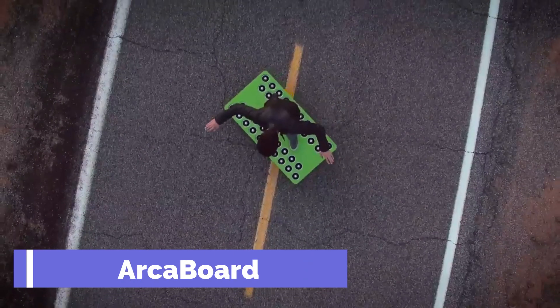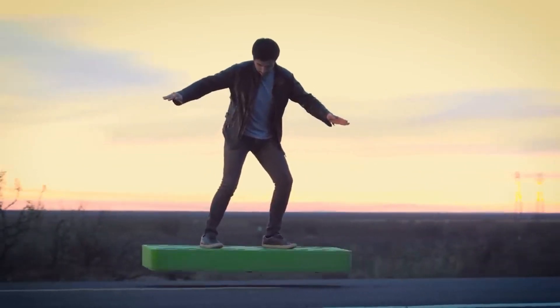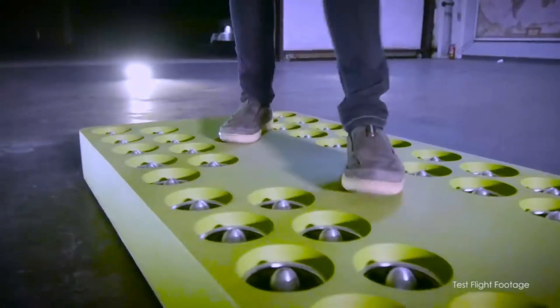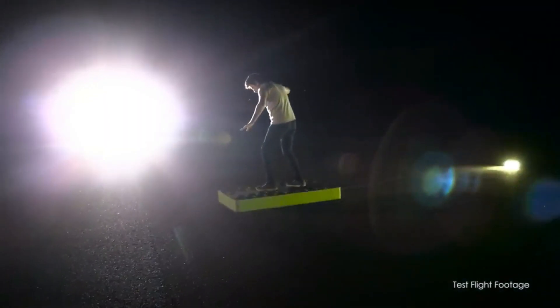ARCA Board. Imagine flying over any terrain or water with a board that looks like a futuristic skateboard. That's the ARCA Board, a revolutionary device that lets you soar in the air with 36 powerful fans.